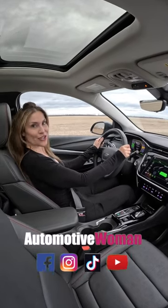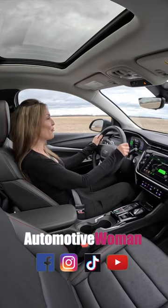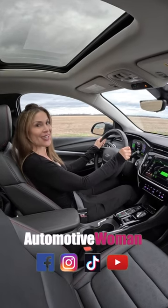If you want to learn more about the 2023 Chevrolet Bolt EUV, check out my YouTube channel and subscribe.